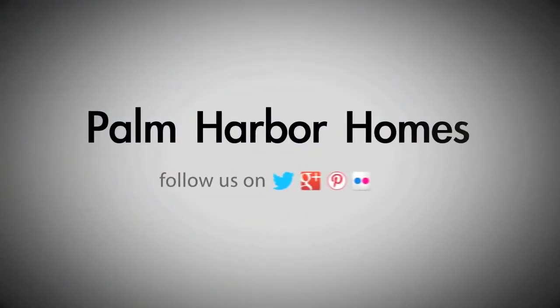Palm Harbor Homes, your home. Hi folks, it's Matt Nino, Executive Vice President for Palm Harbor Homes. Today I am in my Tulsa Sales Center.